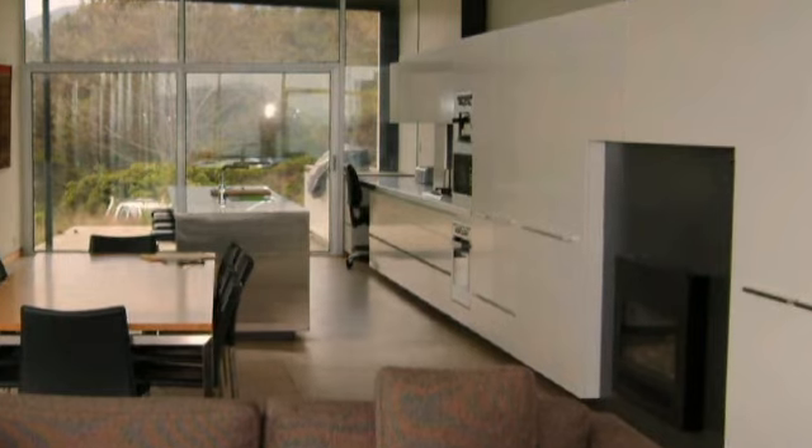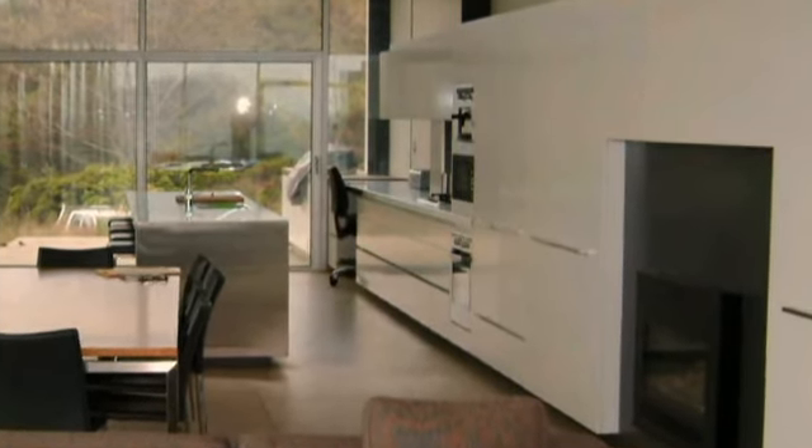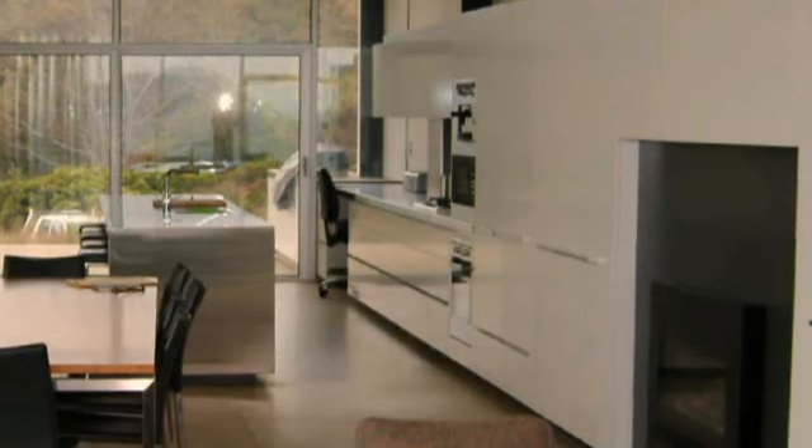The light and spacious kitchen has stainless steel benchtops, gas cooktop, built-in espresso machine, electric and microwave ovens.